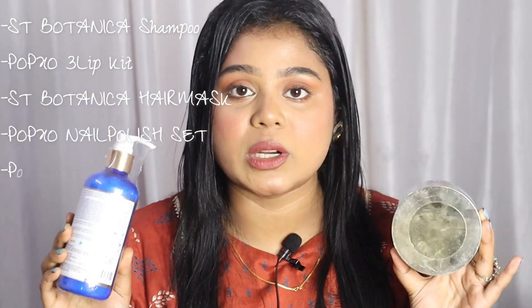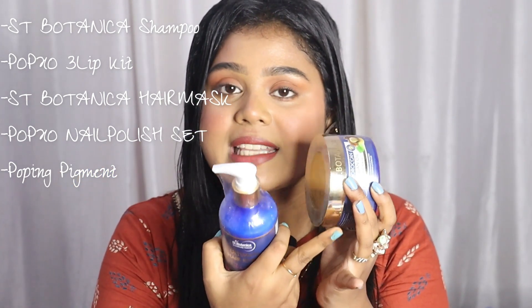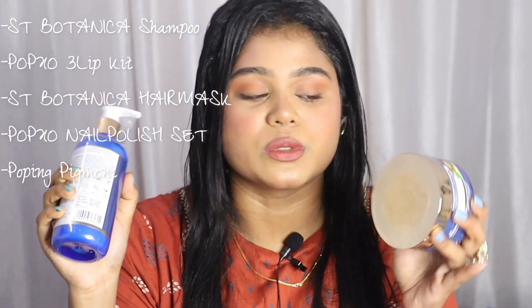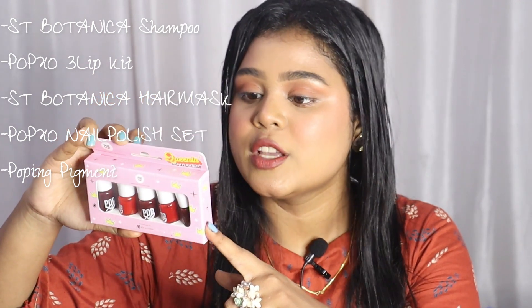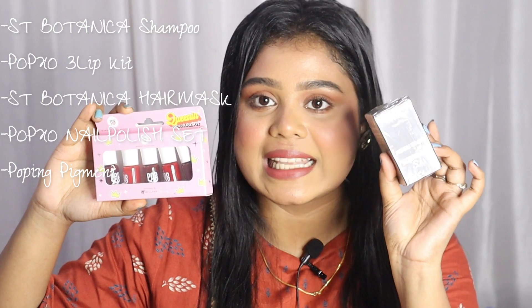For the third winner, there is a shampoo and hair mask by Esti Botanica. Esti Botanica products are very good — this hair mask is Moroccan Argan, and I am using it myself. With it, there will be a lip kit — a power lip kit with three lipsticks. You will also get a nail polish kit, again from My Glam, which is only 249 rupees. And I have a glitter pigment from TS Cosmetics in this kit as well, so you will get a little something eye-makeup related.